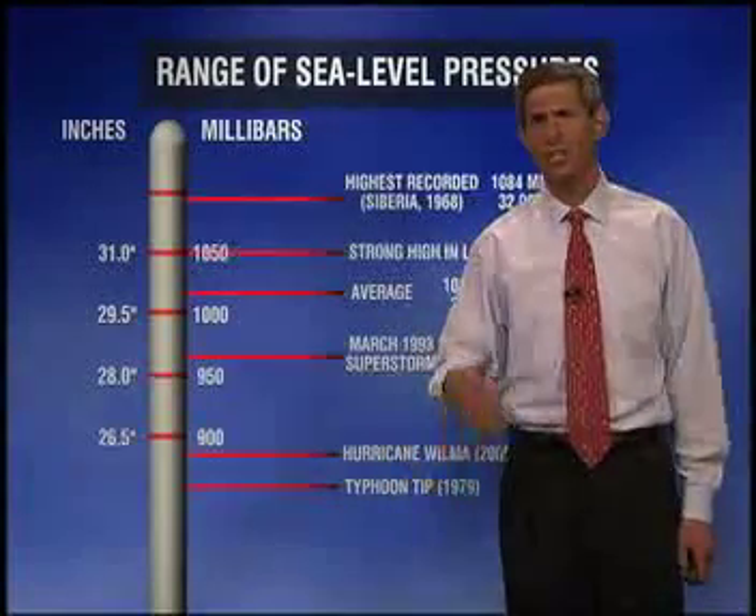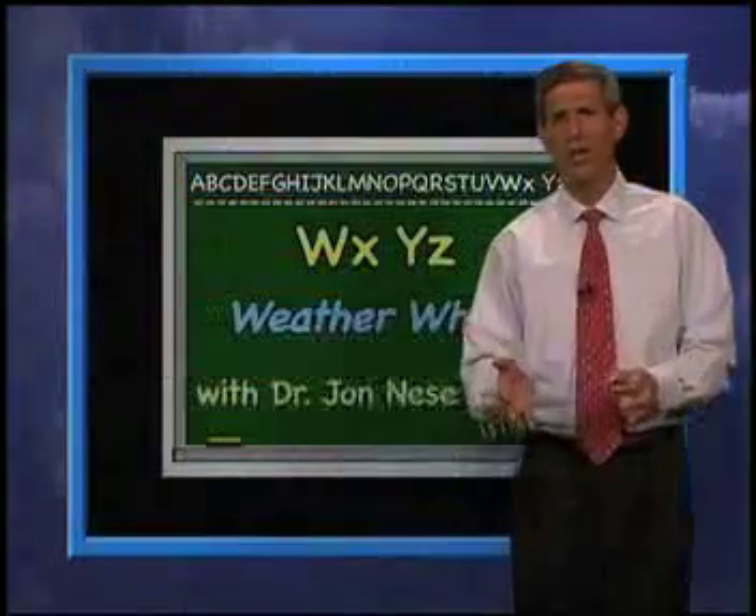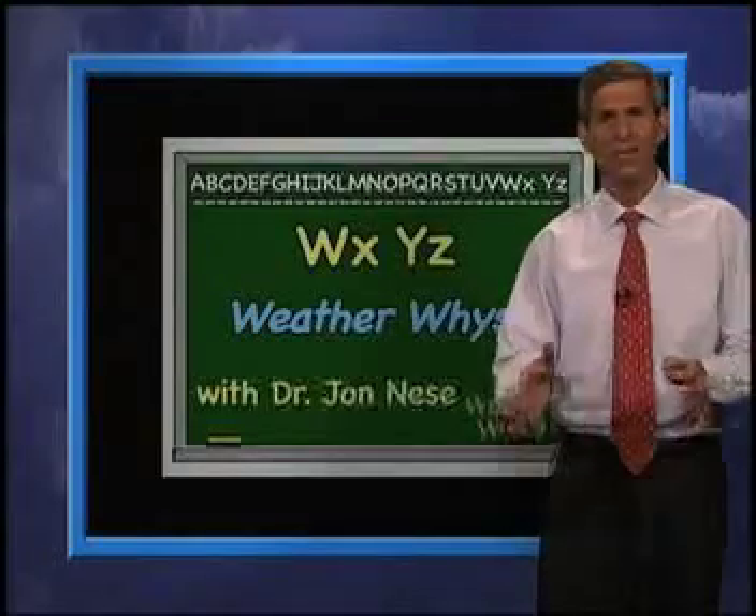By the way, correcting to sea level pressure does have its issues, because errors are introduced when we make those assumptions about temperature in the made-up column. These errors are largest in mountainous regions, where maps of sea level pressure are often not very useful. Fred is back with the extended forecast next.